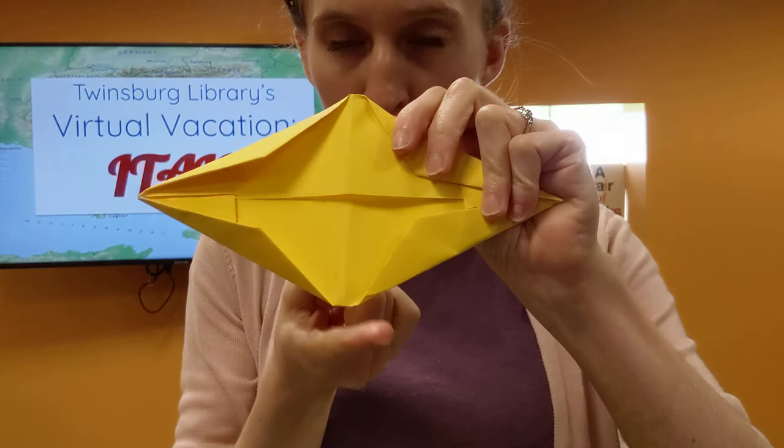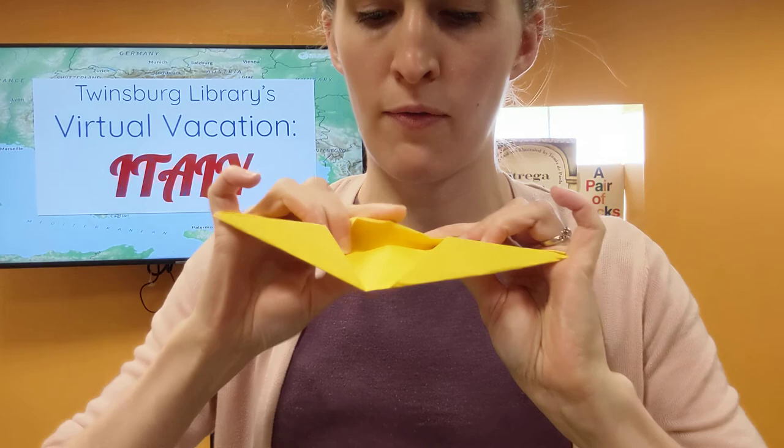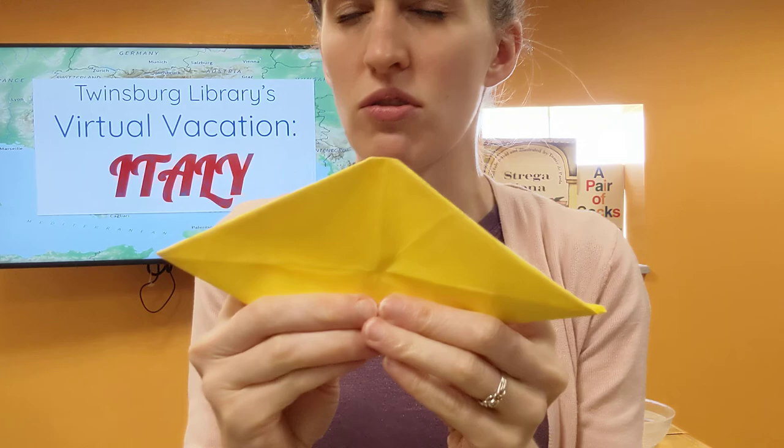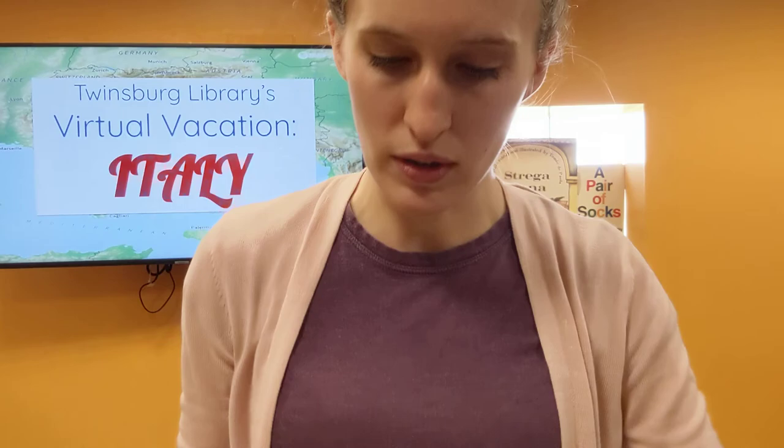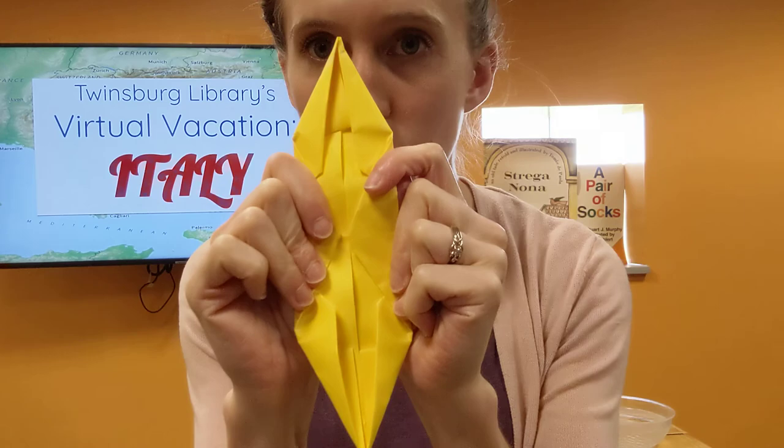Almost there. We're going to fold down these top and bottom points towards that center line. There's a lot of paper in between there, so it's going to be a little bit hard to crease, but I bet you're strong and you can do it — push it down really, really hard. Do the same thing on the other side, towards the center. There we go.